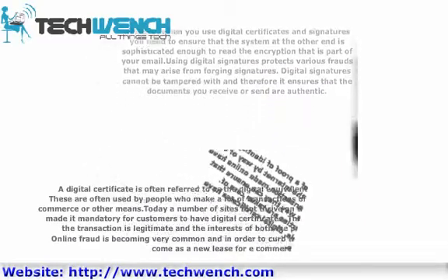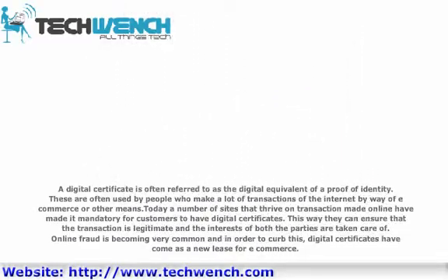A digital certificate is often referred to as the digital equivalent of a proof of identity. These are often used by people who make a lot of transactions on the internet by way of e-commerce or other means. Today, a number of such transactions made online have made it mandatory for customers to have digital certificates. This way they can ensure that the transaction is legitimate and the interests of both parties are taken care of. Online fraud is becoming very common and in order to curb this, digital certificates have come as a new lease for e-commerce.